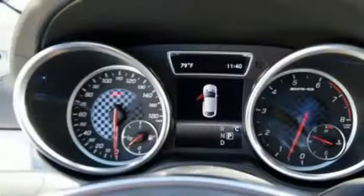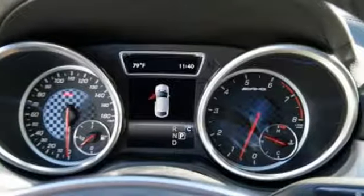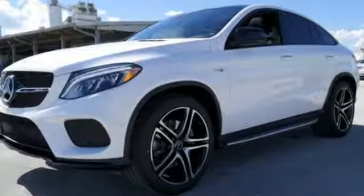And dynamic select, agility control suspension, and the 7G automatic transmission with shift paddles make sure you enjoy the drive.